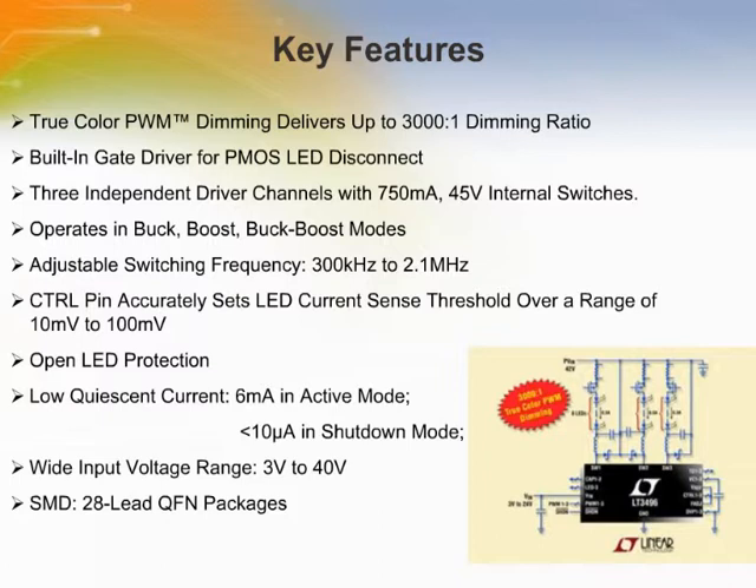A fixed frequency current mode architecture ensures stable operation over a wide range of supply and output voltages. The LT3496 works in buck, boost, or buck-boost mode. A frequency adjustment allows the user to program switching frequencies between 330 kHz and 2.1 MHz to optimize efficiency and external component size.